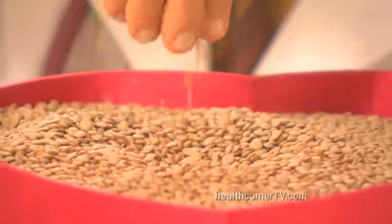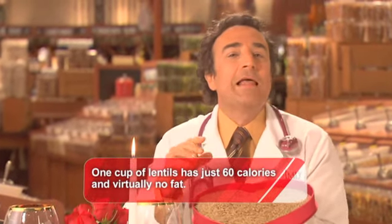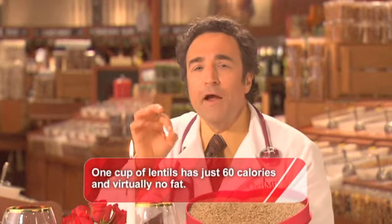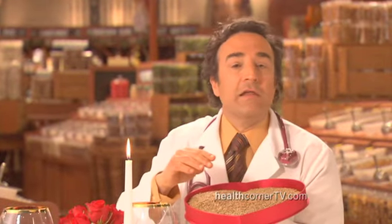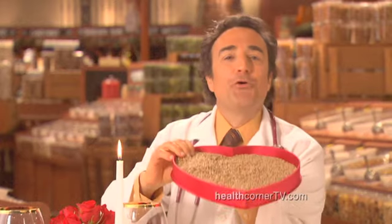These legumes are great for your heart, which means they're a wonderful gift for your special someone. Lentils contain no cholesterol like all plant foods, and all of the fiber in lentils actually keeps you regular and helps stabilize your blood sugar. Plus, you can use lentils instead of meat. A healthy heart for your sweetheart.